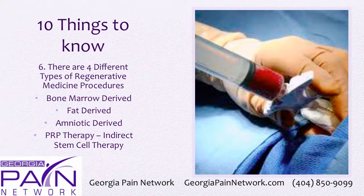There are four different types of regenerative medicine procedures. First is bone marrow-derived stem cell procedures, where bone marrow is taken from the iliac crest, processed immediately in the room, and then injected into the problem area. Fat-derived is when your fat is taken and stem cells are isolated from it — that can take about two hours, as opposed to 30 minutes with the bone marrow procedure.